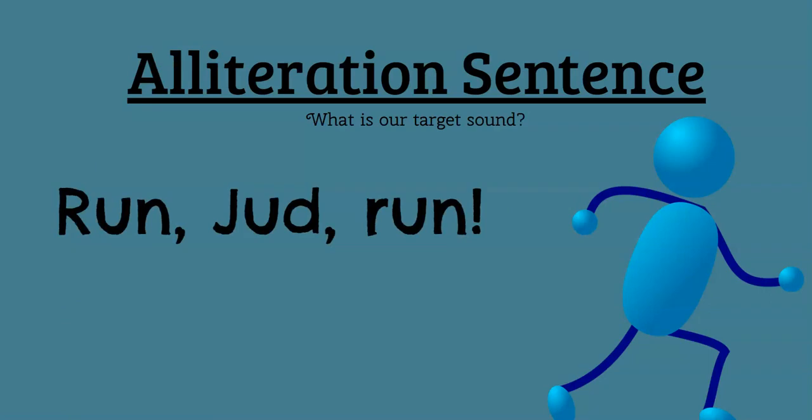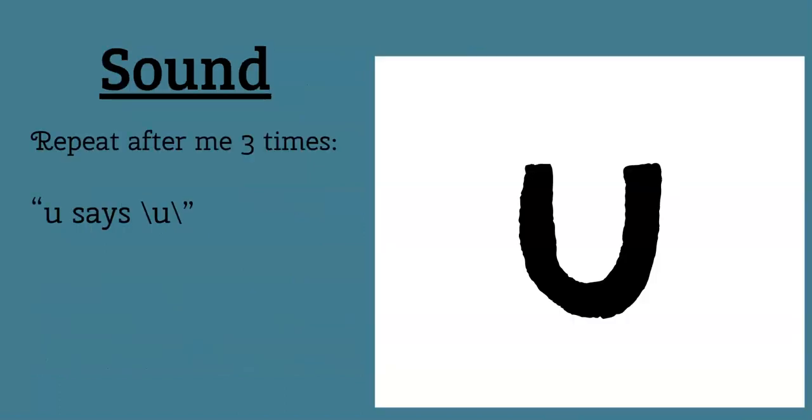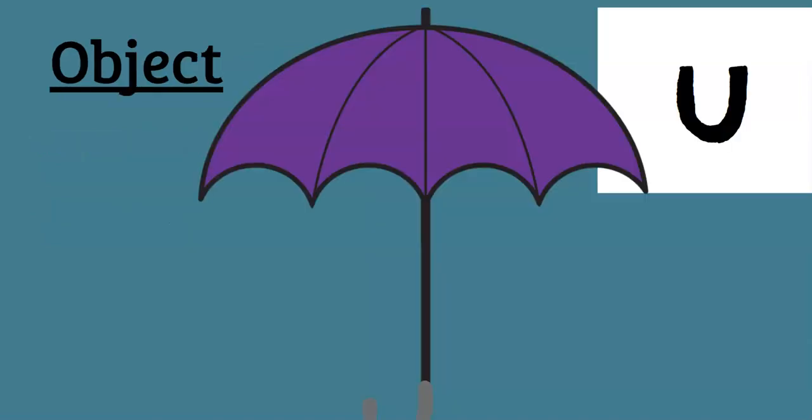So the alliteration sentence for U has a lot of U's in it. Look at that. Run, Judd, run. Upton umpired under Uncle's umbrella. Good job. Now see if you can find all those U's — point to them for me. How many U's do you see? Yeah, I see about eight of them. Repeat after me — the U says U. Again — U says U. Like you're getting kicked in the stomach — U says U. Like umbrella.